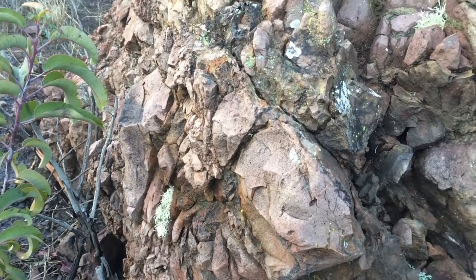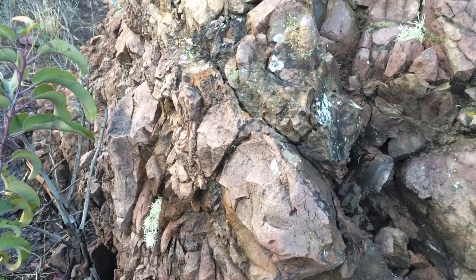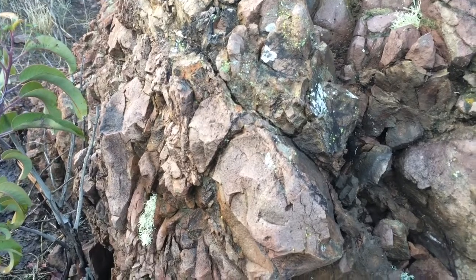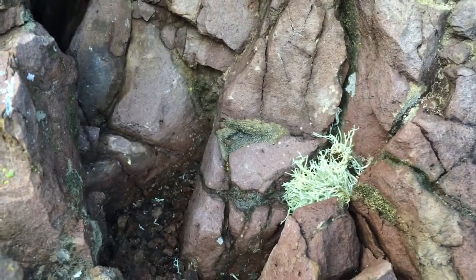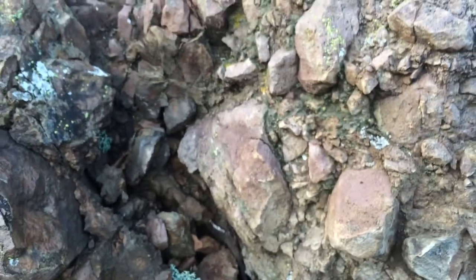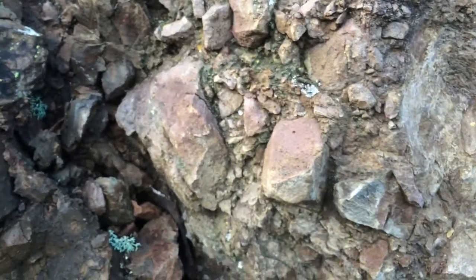An immediate problem I'm starting to see: these guys are not affixed to rocks — they were just stuck into cracks. And while that sort of seemed like a good idea at the time, the problem is we don't have a huge number of cracks out here, given the types of cracks we have.